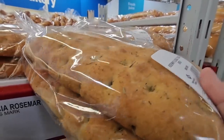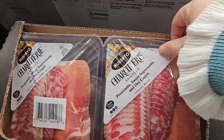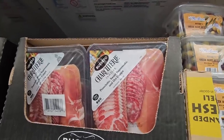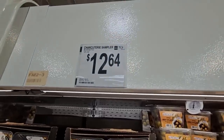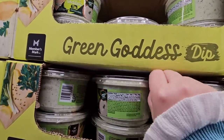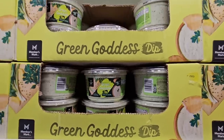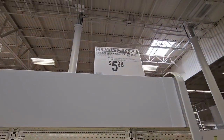Heat that up with a little butter — oh yeah! And for a charcuterie board, look at this — three different types of meat in a package of two. Really good selection. Sometimes you don't want just all prosciutto, $12.64. And the green goddess dip — I grabbed this a little while back, it's really good! It's here for a limited time. Sam's Club has really good dips. This one is on clearance for $5.98.